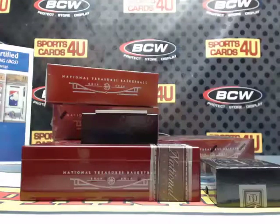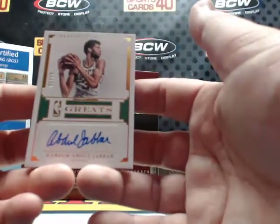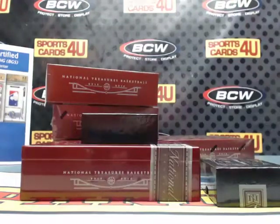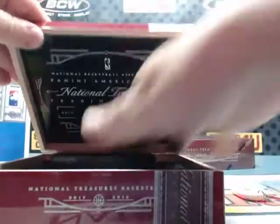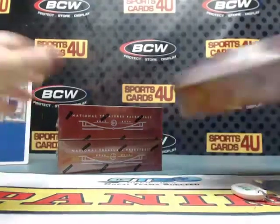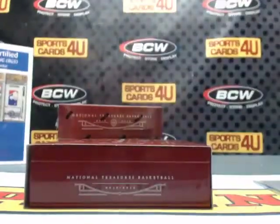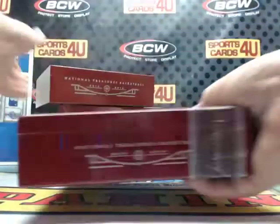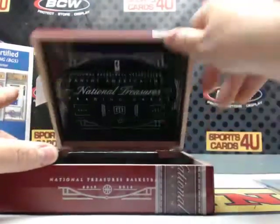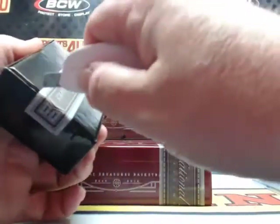Last card of box one — seven out of 76, NBA Greats autograph for the Milwaukee Bucks: Kareem Abdul-Jabbar. One box down, three to go. I concur — that was kind of a good box. Hopefully it's not our best box.